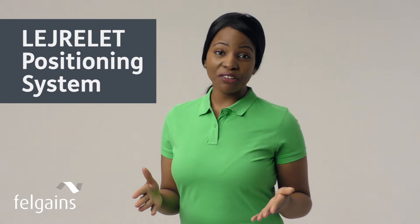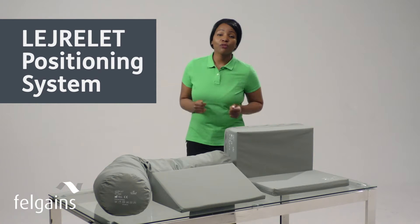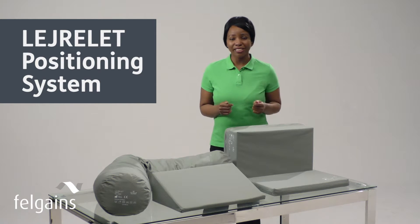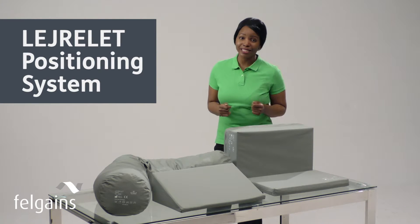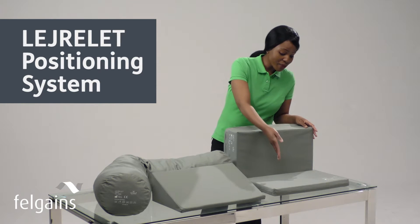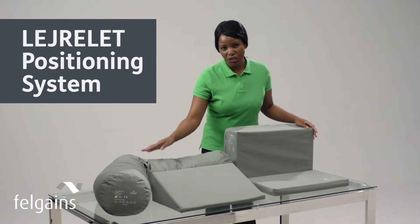Achieving that is now so much easier with the Lyolette positioning system. It's so simple to use and highly effective. Consisting of just four cushions, the Lyolette positioning system has been clinically designed to provide superior support, pressure relief and comfort precisely where it matters most. Meet the pad high, the pad low, the wedge and the tube.